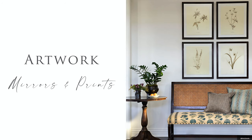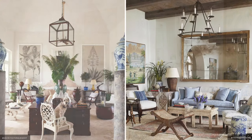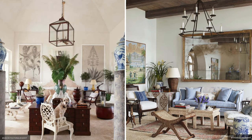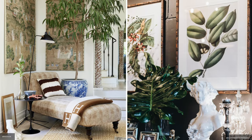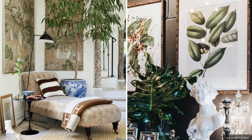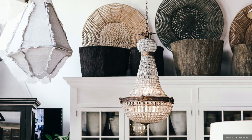Artwork choices include framed botanical, floral and animal prints, vintage maps and panoramic wallpapers, creating a fresh and stylish look throughout the home. Hand woven and natural artworks of mounted baskets and shell art evoke a feeling of travel and adventure.